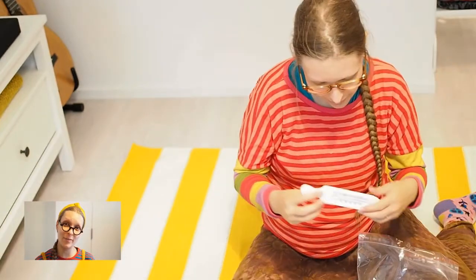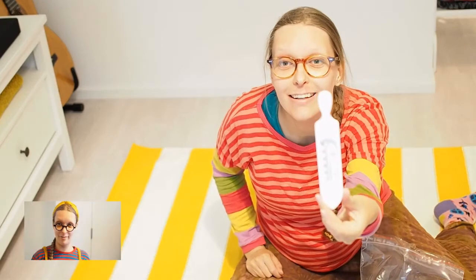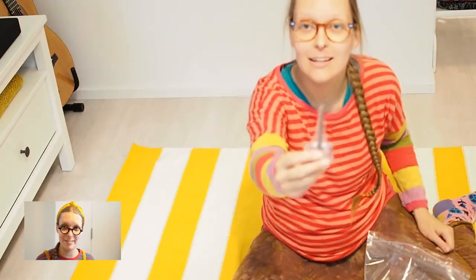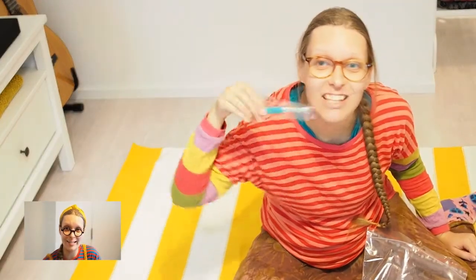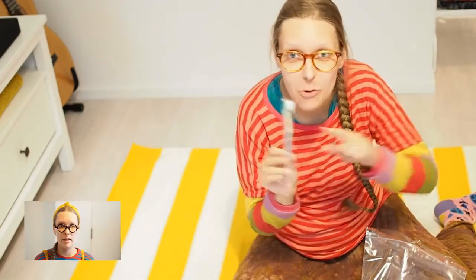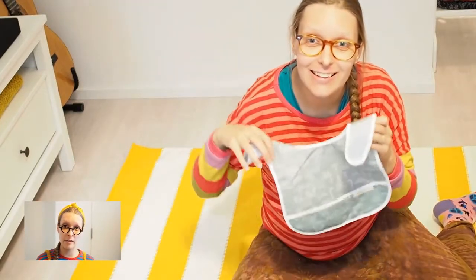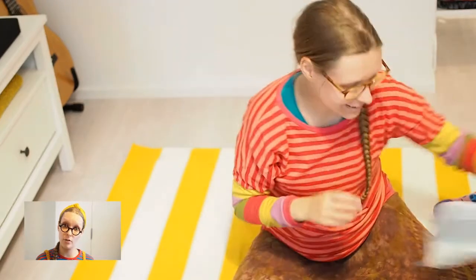This is a thermometer for measuring the bath water. And nail clippers for those little nails. And a toothbrush for when the baby gets its first teeth. And this device for preventing the baby from getting food on its clothes.